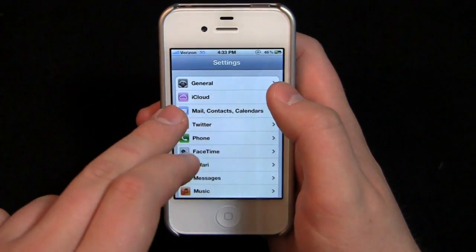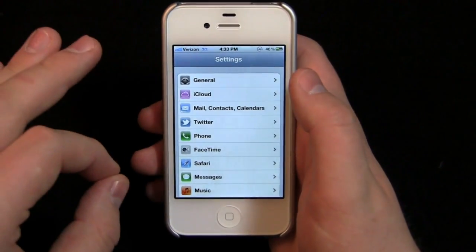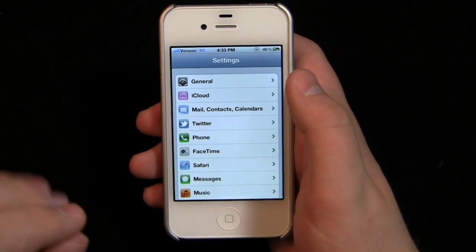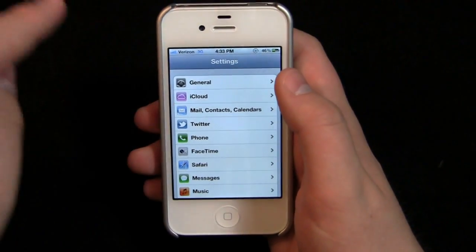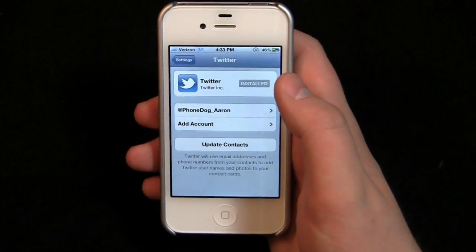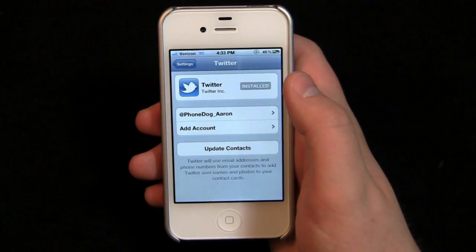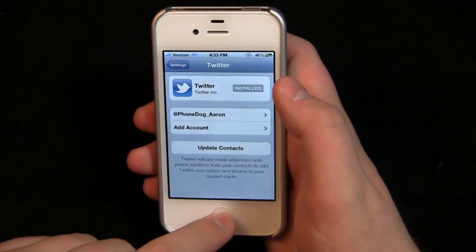That's a big perk. You can also see iCloud implemented in the Settings, though I can't click on that since this isn't one of my personal devices. Twitter is also pre-installed — you can see phonedog underscore Aaron in there. You may have seen a tweet from me this morning about the Best Buy devices — I took that picture on this device and we'll go back and take a look.